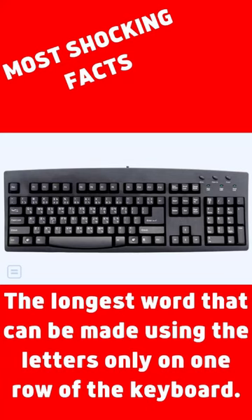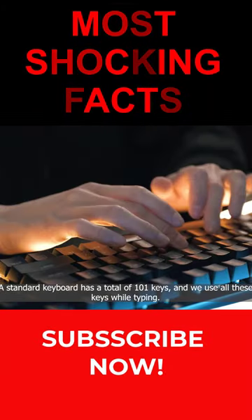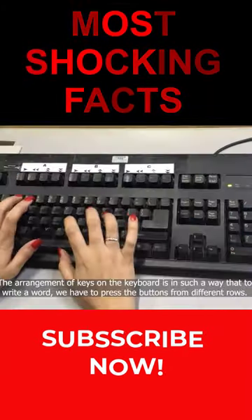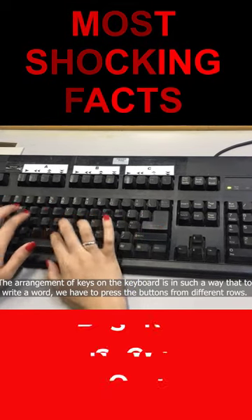The longest word that can be made using the letters only on one row of the keyboard. A standard keyboard has a total of 101 keys, and we use all these keys while typing. The arrangement of keys on the keyboard is such that to write a word, we have to press the buttons from different rows.